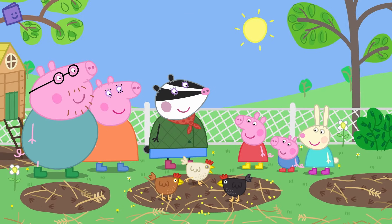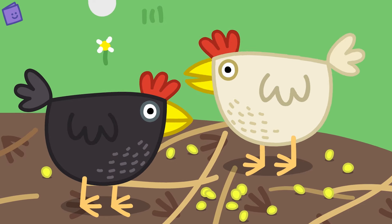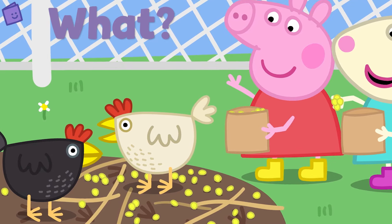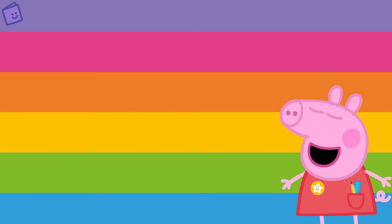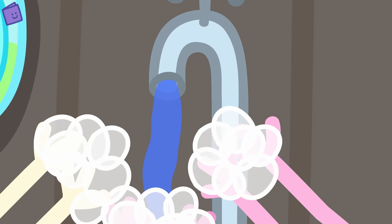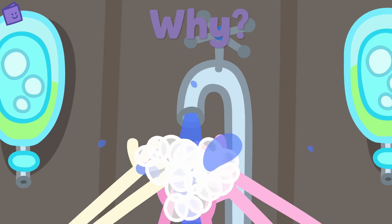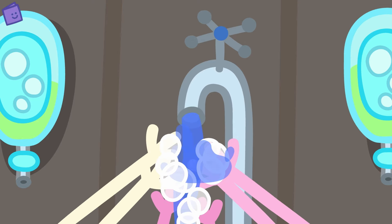Peppa, George and Rebecca Rabbit are feeding some of the animals at the petting farm. Cluck, cluck, cluck! What animal is Peppa feeding? Yes — Peppa is feeding some chickens! Shall we see what happens next? Peppa, George and Rebecca Rabbit are washing their hands again. Can you remember why they are washing their hands? That's right — to keep them nice and clean! Great work!